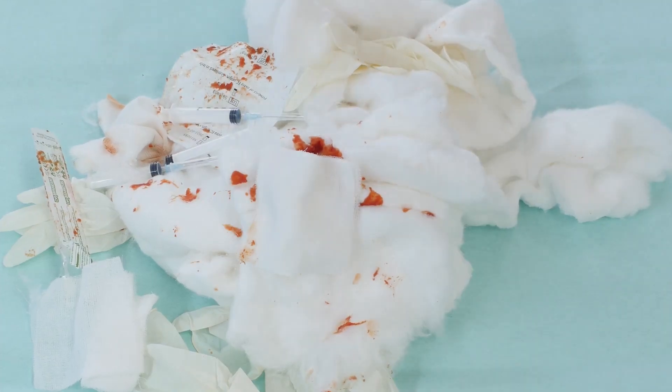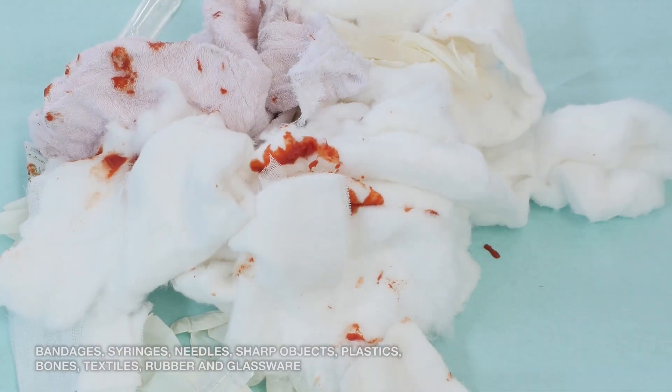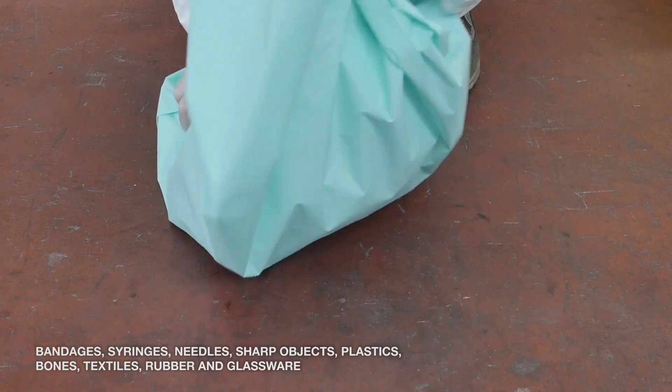The CHISA concept system can treat all infectious waste such as bandages, syringes, needles, sharp objects, plastics, bones, textiles, rubber, and glassware.